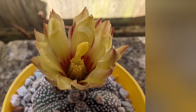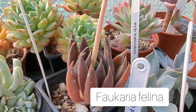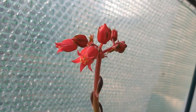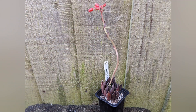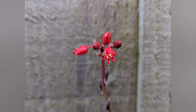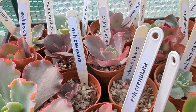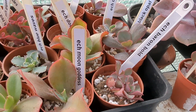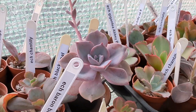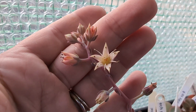Now moving on to succulents. We've got Faucaria flowering and some of my Echeverias in the greenhouse are still in flower. This one has got gorgeous vibrant red flowers - this is Echeveria 'Black Knight'. You may remember I bought quite a few frillies which were unrooted cuttings - I'm pleased to say all of them rooted nicely. And here you can see Faucaria still in beautiful bloom.